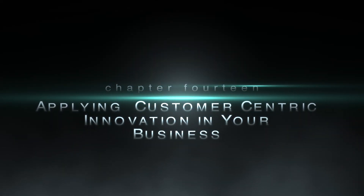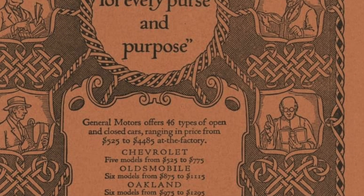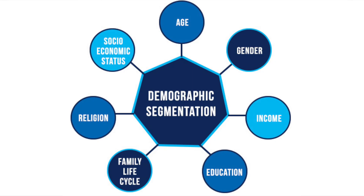Applying customer-centric innovation in your business. When GM followed the motto 'a car for every wallet,' they made five different brands of cars to satisfy different customer segments. It was the demographic model that worked very well in the industrial era, but lacked the fuel to sustain the acceleration in the information era.